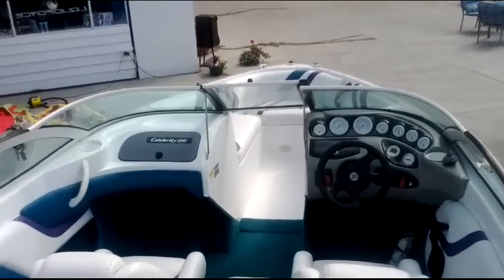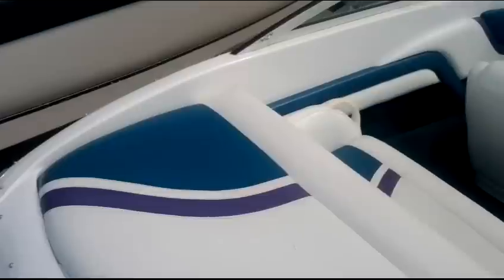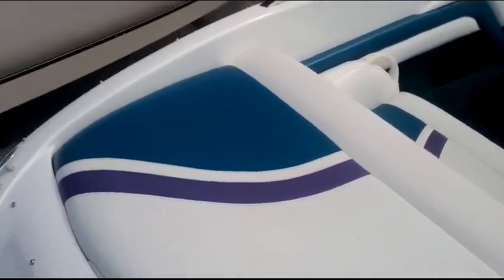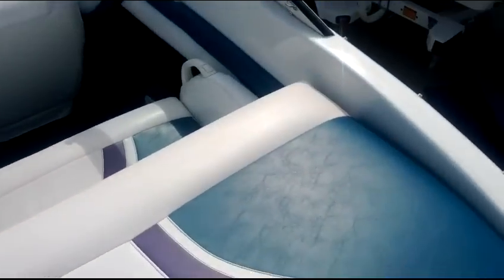This is the view off the swim platform of our Celebrity 1997. It sure has those 90s colors. I don't know if you can tell in the video or not, but that is certainly purple and teal. That is the theme of the 90s, wasn't it?